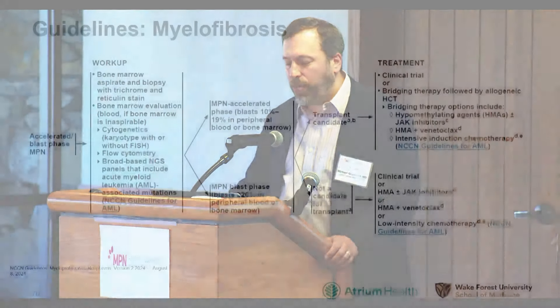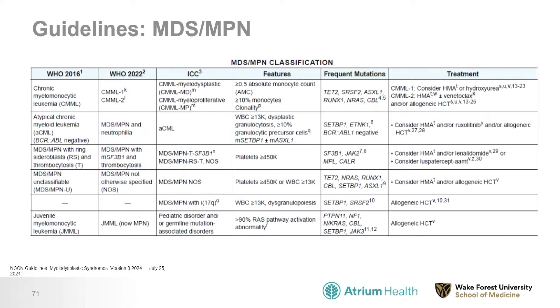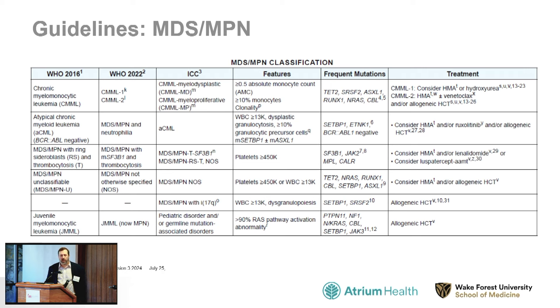Patients with accelerated or blast phase MPN have a lot of leukemia cells where we think the MPN is taking off toward acute myeloid leukemia. If a patient is a good candidate with good organ function and strength for a transplant, we might recommend it. There are also other diseases in the general MPN category — many are overlaps between myelodysplastic syndrome and MPN — including chronic myelomonocytic leukemia, atypical CML, MDS-MPN with ring sideroblasts and thrombocytosis, and MDS-MPN unclassifiable. For many of these diseases, we will consider transplantation.